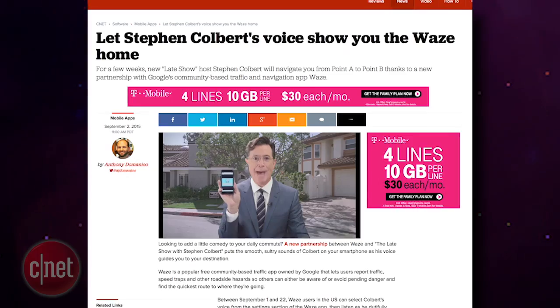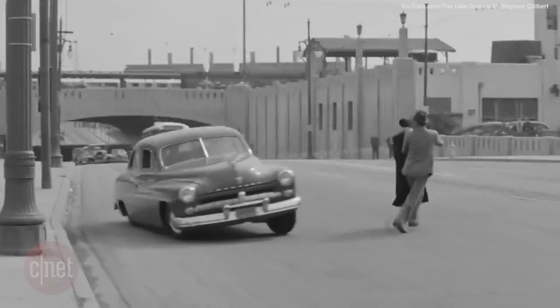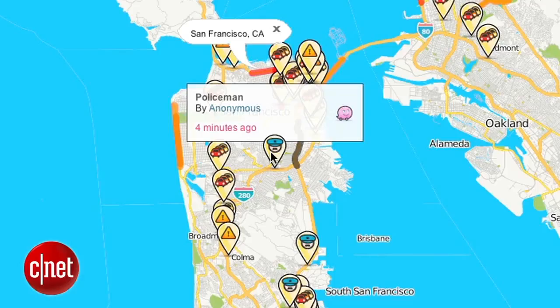Steven Colbert and the popular traffic app Waze have partnered up to help you get from point A to point B in a fun and comical way. On September 1st, users of the free community-based traffic app have the option to select Steven Colbert's voice to direct them on their journey, along with the occasional comedy and cute comments you would expect from the late show host.